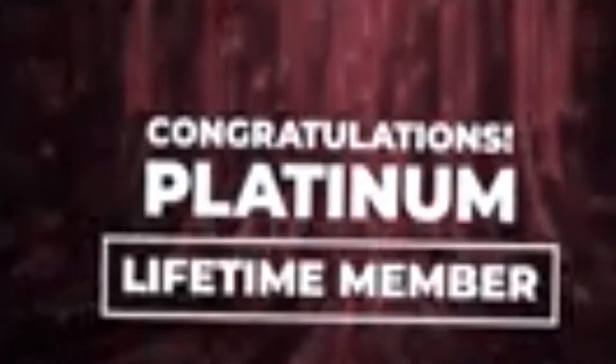I went to the paid version, but not for the affiliate program — I went because of the tools and everything included. The reason the paid version is so special is because right now it's in the beta stage, so you can actually get the paid version and pay for it one time and have it for life.